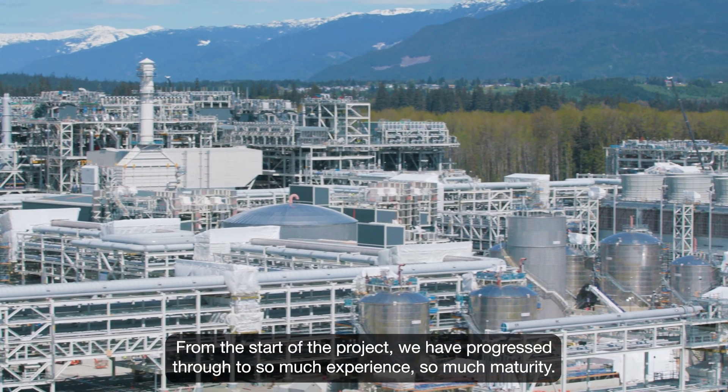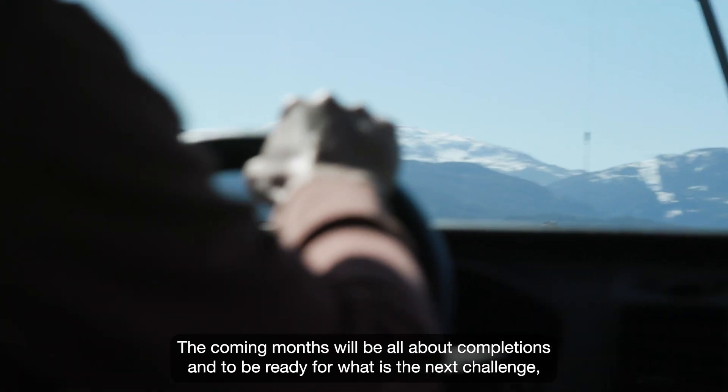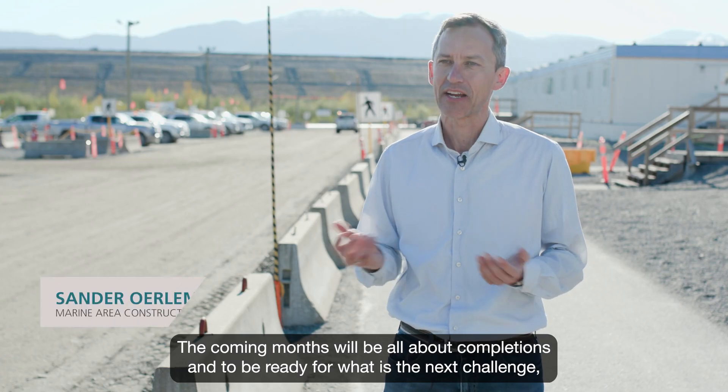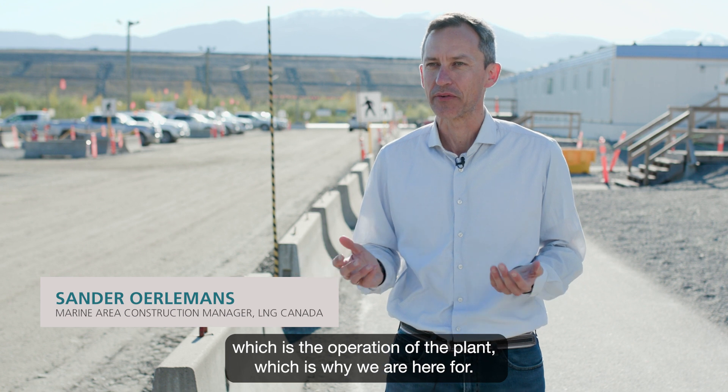From the start of the project we have progressed to so much experience, so much maturity. The coming months will be all about completions and to be ready for what is the next challenge, which is operation of the plant, which is why we are here for.